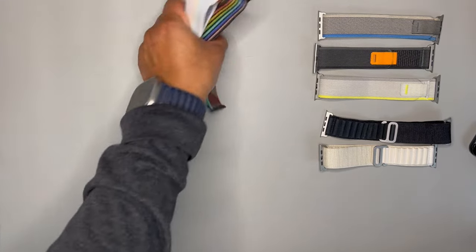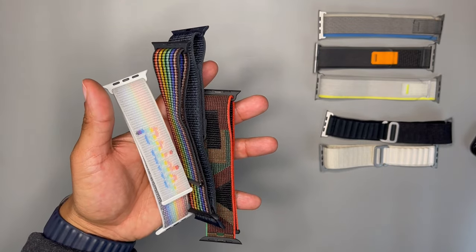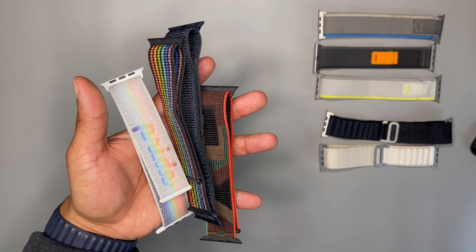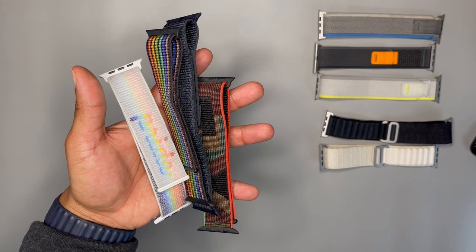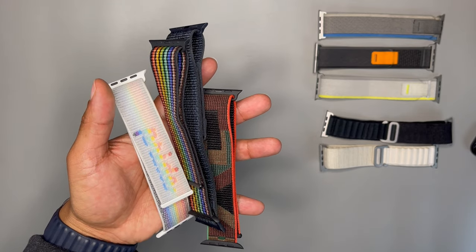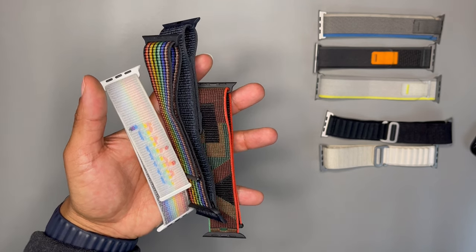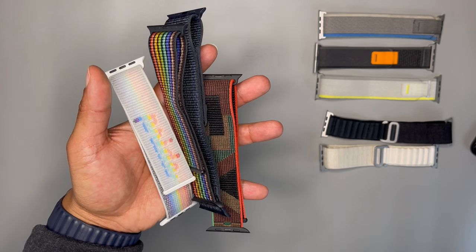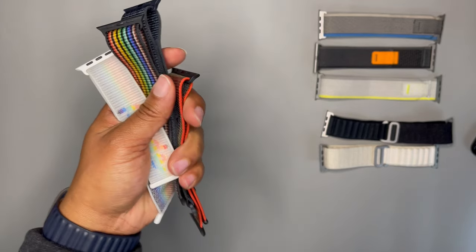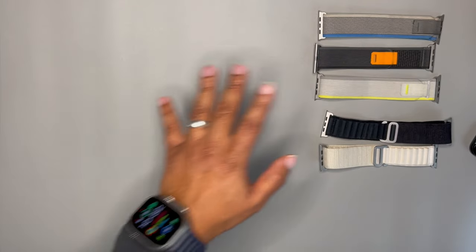My third place band has to go to the Sport Loops. I love the Sport Loops — I'll probably wear these more than anything. They are breathable, durable, and strong. They have an infinity loop sizing system, meaning you can make them as loose or as tight as you want. These are definitely my go-to when I'm playing basketball or working out — soft, durable, one of my favorite bands.